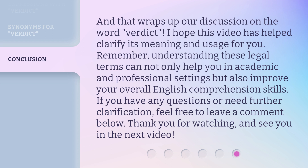If you have any questions or need further clarification, feel free to leave a comment below. Thank you for watching, and see you in the next video.